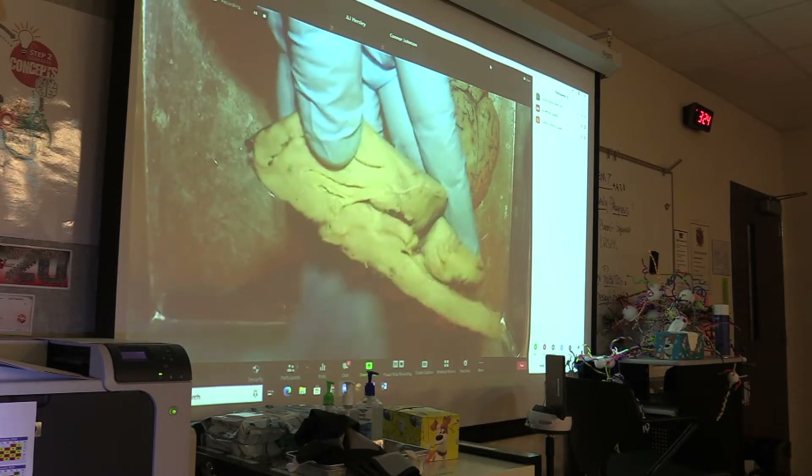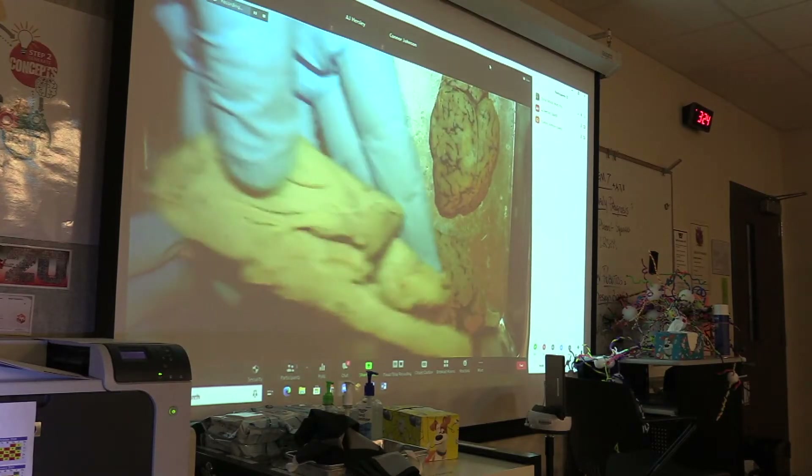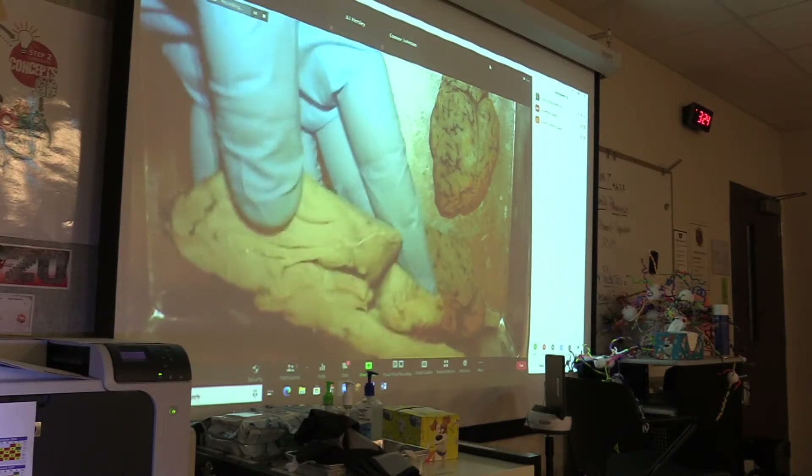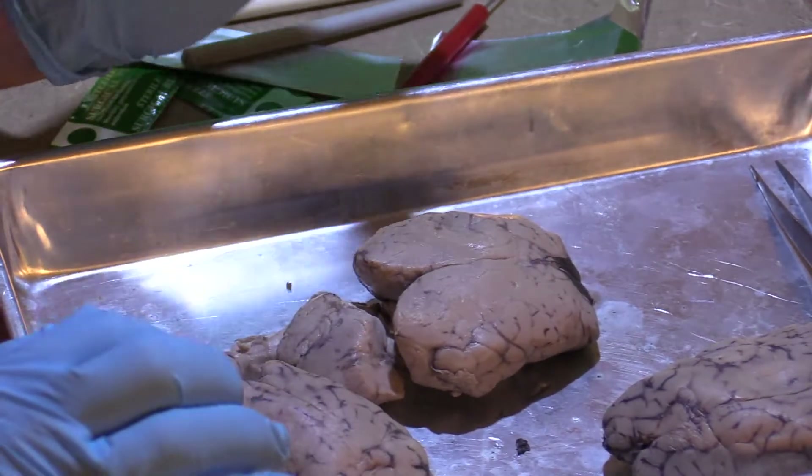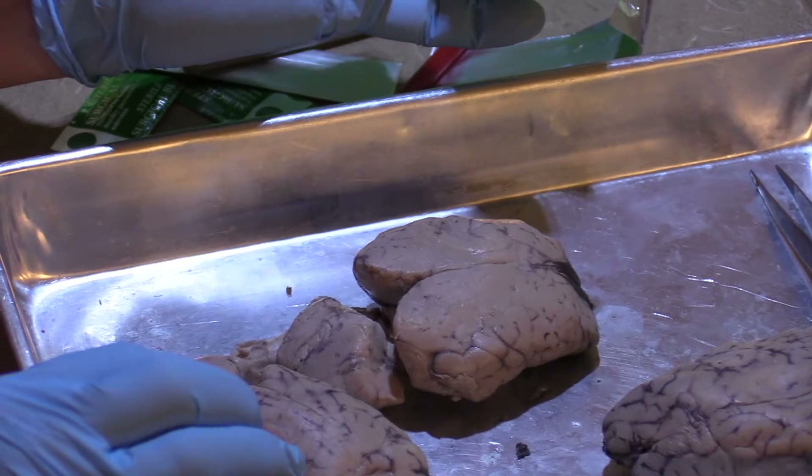They learn. They see the structures on the inside for themselves, and also you can feel the tissue — the way that it's so soft and spongy — and then they can see for themselves the different parts of the brain that are responsible for their memories and their senses and their emotions.